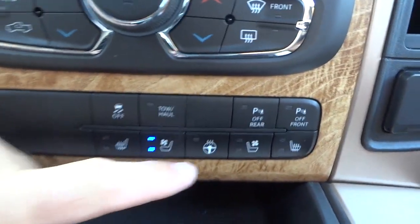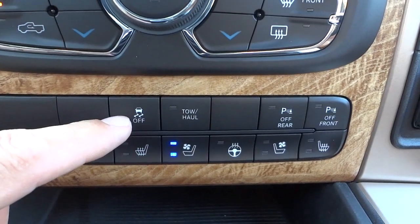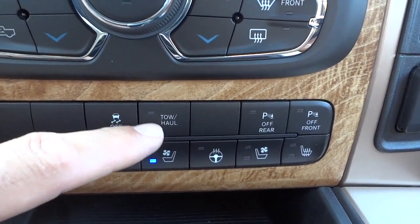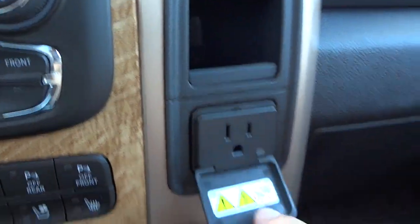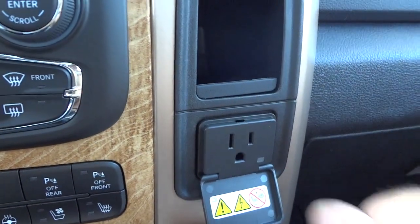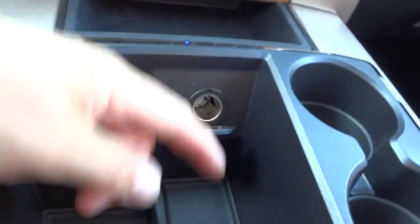Down here you have some more redundant buttons for the heated steering wheel, heated seats, and a traction control button — the default is on, but you can turn it off if you want to spin the wheels. There's a tow and haul button — push that on when hauling a heavy trailer; it keeps you from going into overdrive on this 8-speed transmission. You can also turn the parking sensors off if you don't want to hear the beeping. There's a 115-volt AC, 150-watt power supply — you can plug in a regular outlet like at home; it won't run a hair dryer but will charge a laptop. There are pockets everywhere, a place for business cards, and a 12-volt power supply.